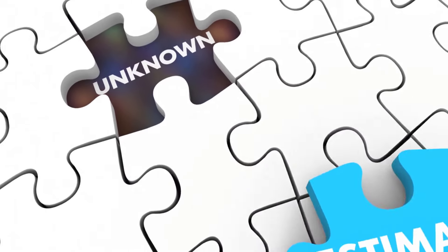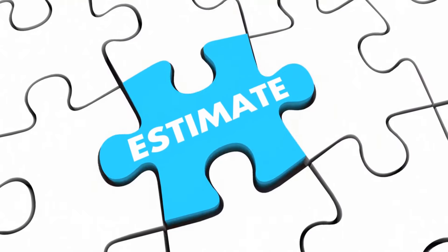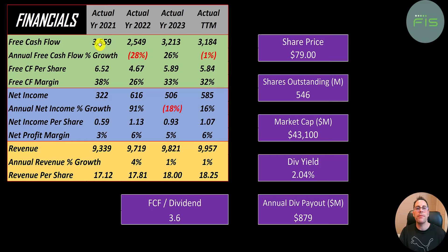The way you value a company is you estimate the free cash flows into the future and then you discount those numbers back to today's value — that's what we're doing in this video. Free cash flow is cash flow from operations minus capital expenditures. They have really nice free cash flow, between two and a half and three and a half billion dollars.